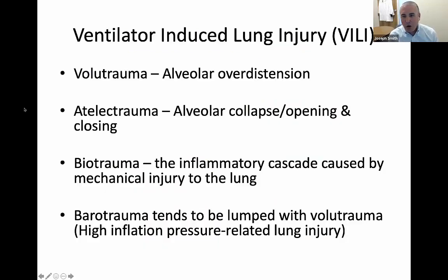As we try to help our patients, we fear causing ventilator-induced lung injury, or VILI, which includes volutrauma — alveolar overdistension — atelectrauma — alveolar collapse and opening and closing of the alveoli — biotrauma, which is the inflammatory cascade worsened by VILI, and barotrauma, which is high inflation pressure-related injury to the lung.